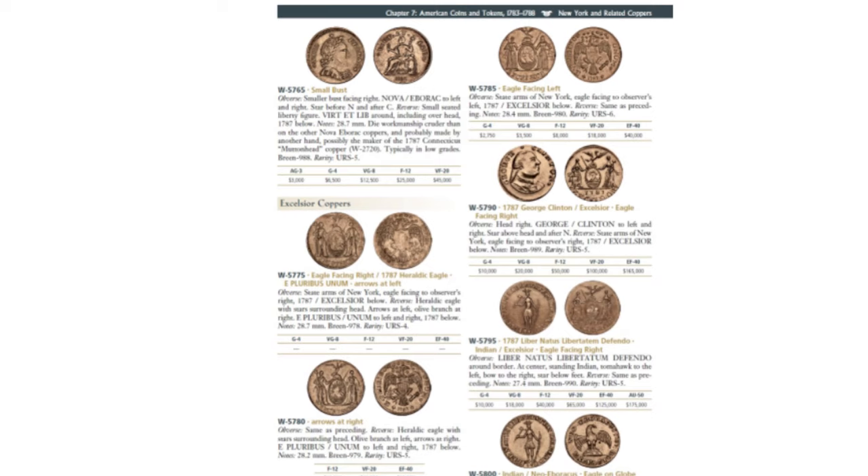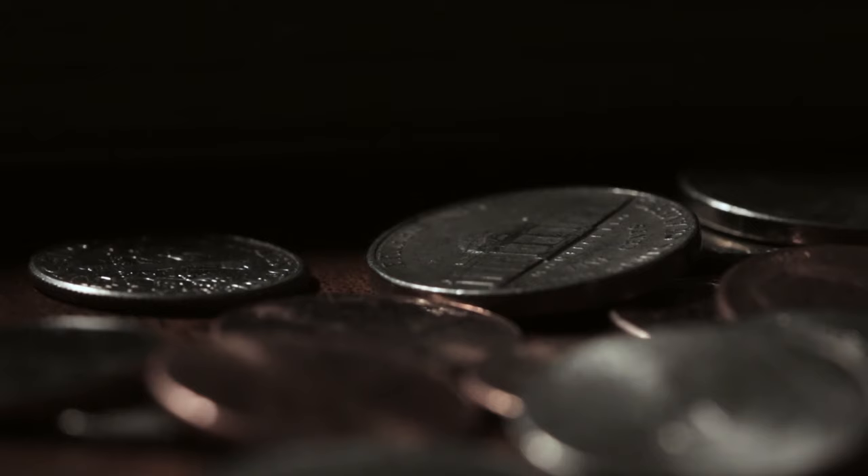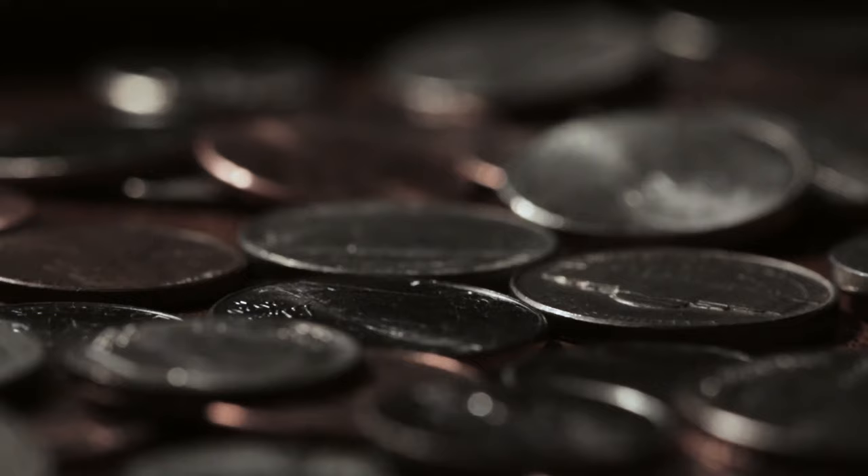The Rosa Americana pieces struck by William Wood of Wolverhampton under royal patent dated July 12, 1722, received a disappointingly small circulation in New York and New England. Another coinage by Wood in 1722 to 1724 was intended for Ireland but rejected there because of scandalous circumstances surrounding his purchase of the royal patent.